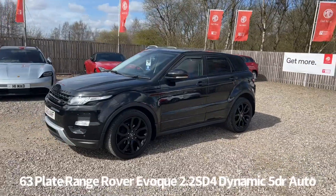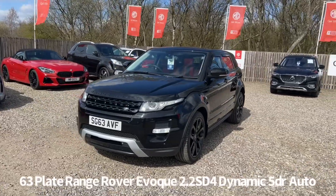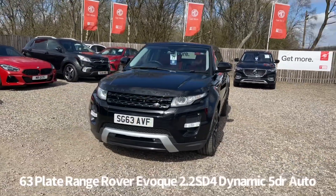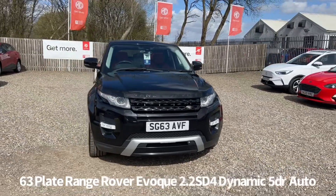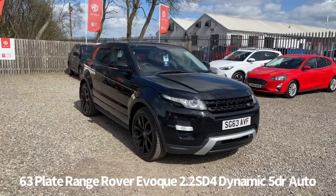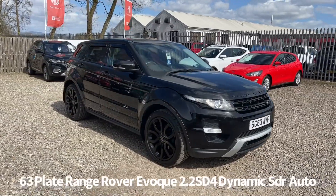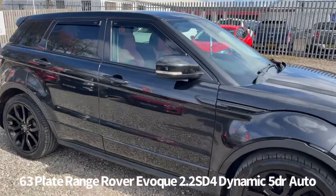Specification on the car includes panoramic glass roof, front and rear electric windows, remote central locking with push-button start, front and rear parking sensors, rear parking camera, automatic headlights, and rain-sensing front wipers with front daytime running lights.